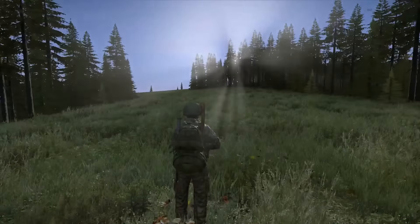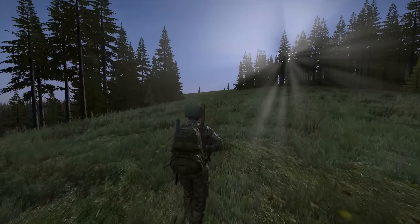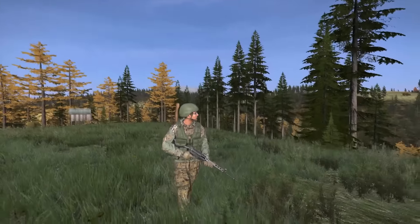Hi guys, a quick review of the FN FAL that has been added today to the experimental version of DayZ. I found two FN FALs at the same US chopper crash a few hours ago, and since then I was looking for a mag or for some ammo.